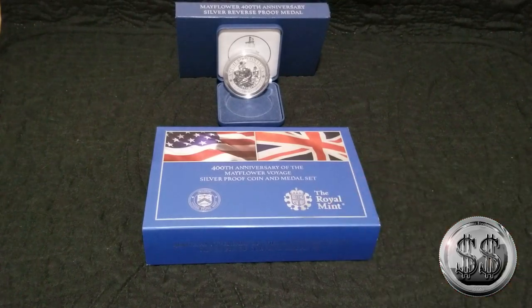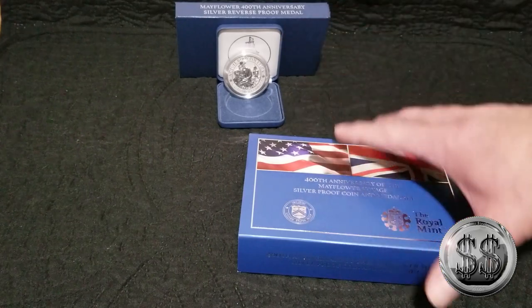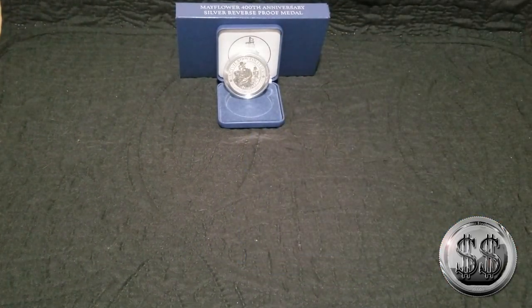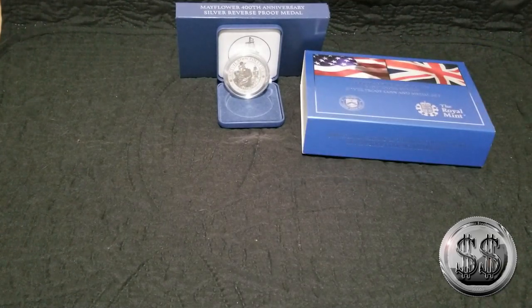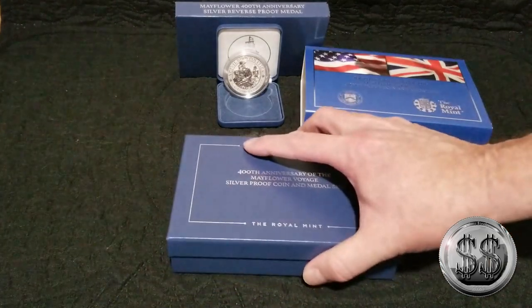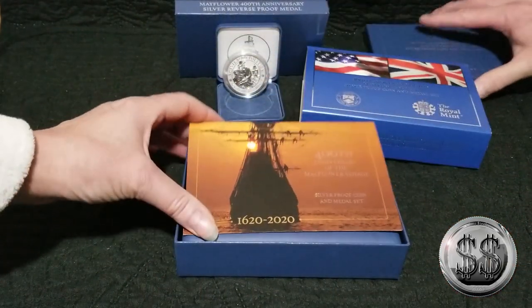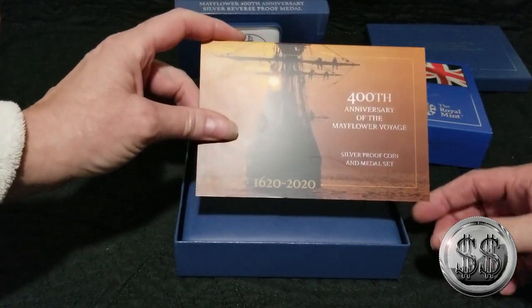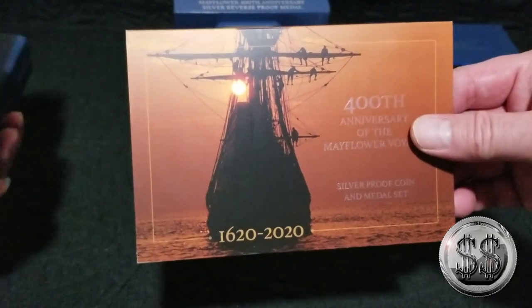I haven't seen a video out on these yet, but we took it out of the box to spare you all the noise. We brought out the one single reverse proof of the Mayflower that the U.S. Mint had out, which I wasn't totally thrilled with. The design is a little boring, in my opinion. So you take it out of that sleeve and you've got it in a standard commemorative type box that the U.S. Mint does them in. That looks a lot like the other COA.